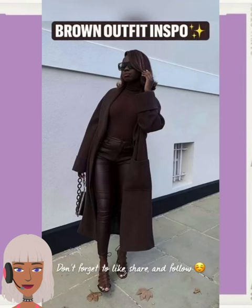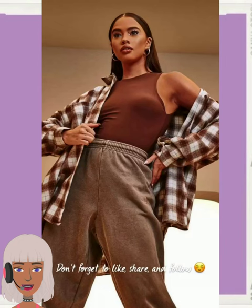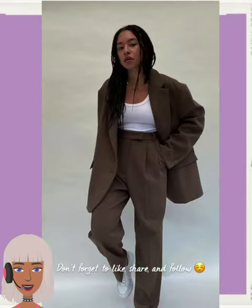Hello everyone, welcome back to Daily Fashion Fleek. If you are new around here, my name is Danielle, and today we're going to be checking out some super cute fashion ideas, outfit ideas.